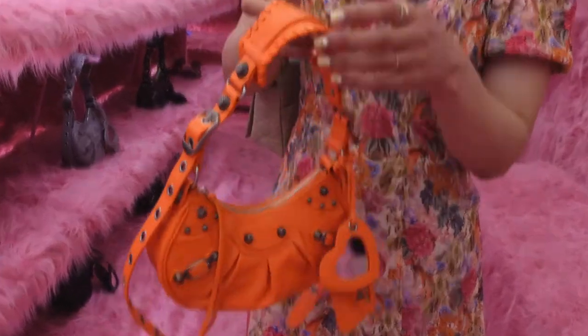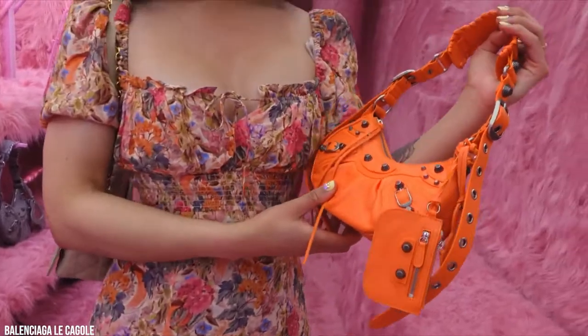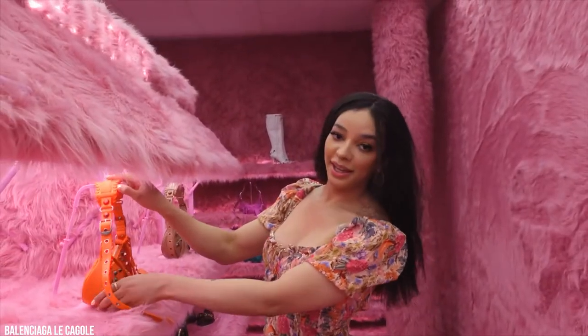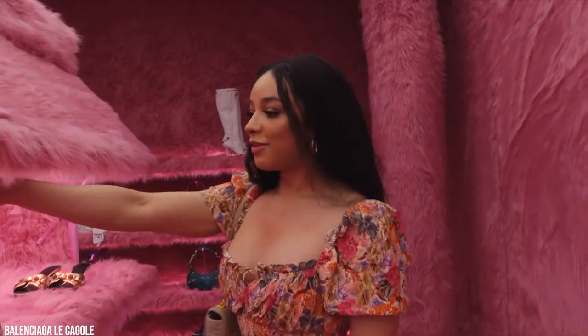Inspired by the 2000s, as well as the Balenciaga City bag that was a must-have of that decade, the shoulder hobo bag is made of soft, slouchy leather and features studs, braided straps, and a heart-shaped mirror charm. Aptly, its name Le Cagole refers to someone who believes that more is more. That was very much the spirit of the 2000s, whose outrageous fashion trends have made a comeback this year.